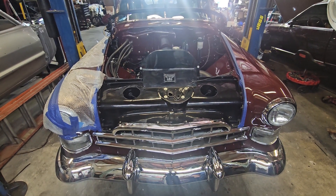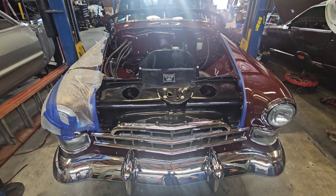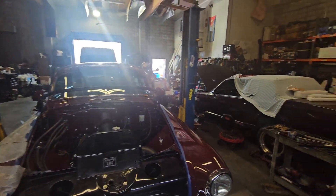Hey guys, this is Josh with Joshin' Around and today I am actually at TMS Customs in Inglewood, California.